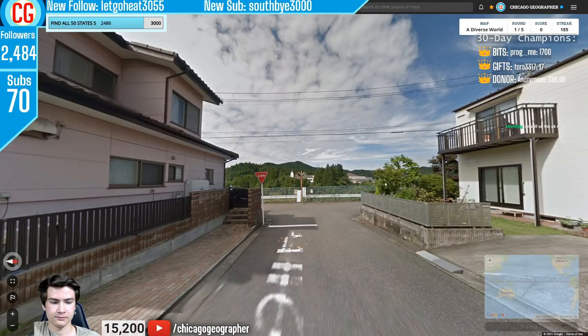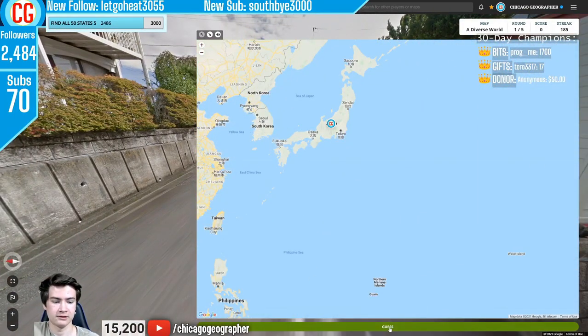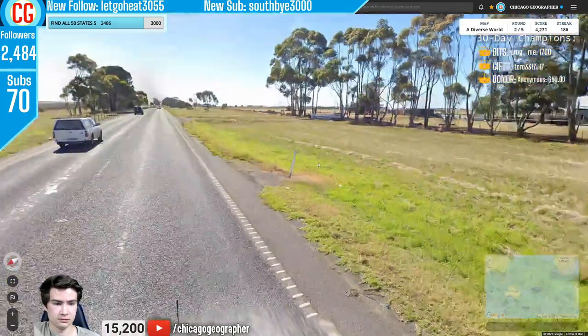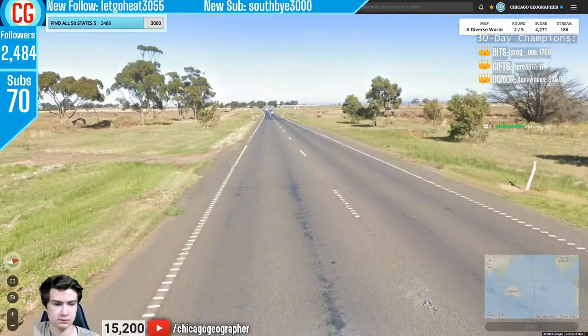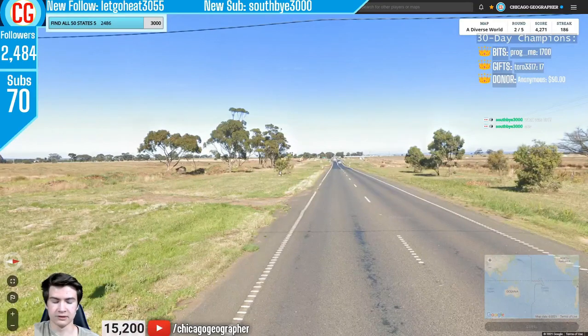Just five more rounds for this video. Round 186 — low cam with visible car meta and Japanese language, so we are in Japan.